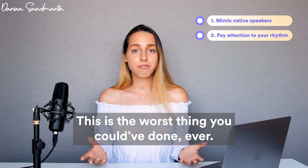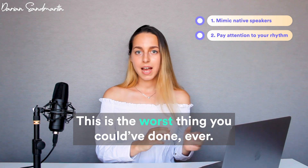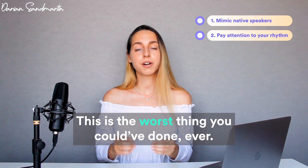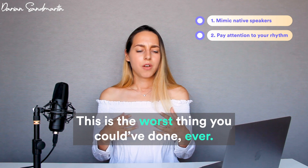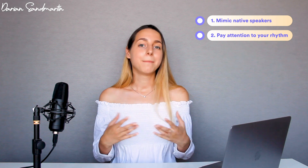Step two is minding your rhythm. Rhythm is all about timing within a phrase or sentence — mainly where you place strong or weak stress. For example, in the sentence 'That is the worst thing you could have done ever,' we emphasize two words: 'worst' and, after a pause, 'ever.' Listen: 'That is the WORST thing you could have done — EVER.' Make sure you pronounce sentences with correct rhythm, not with zero intonation or zero timing.